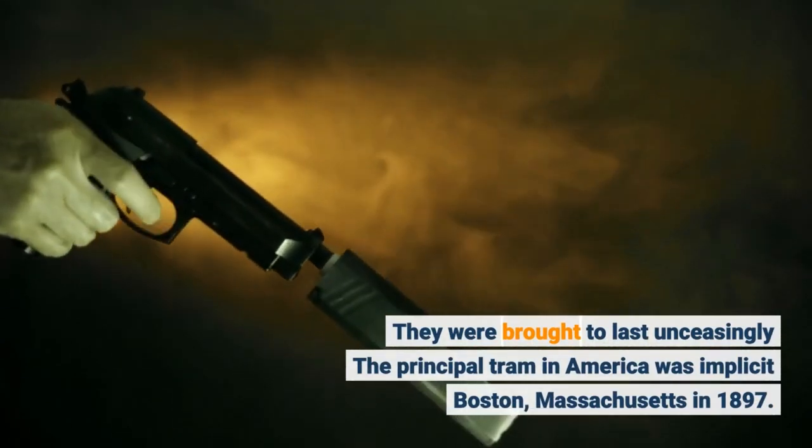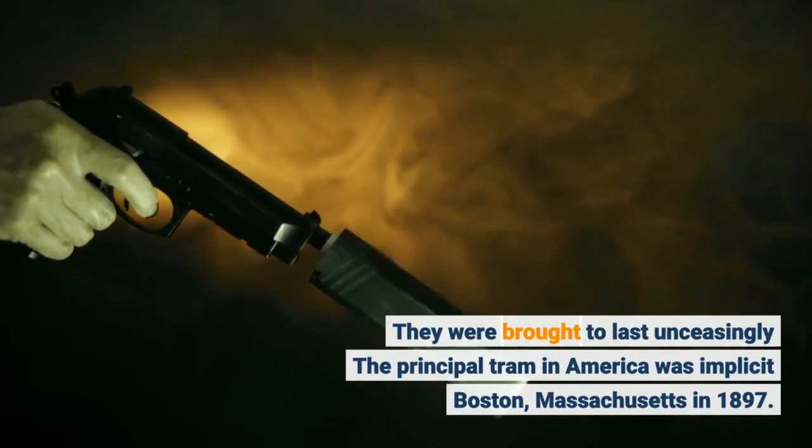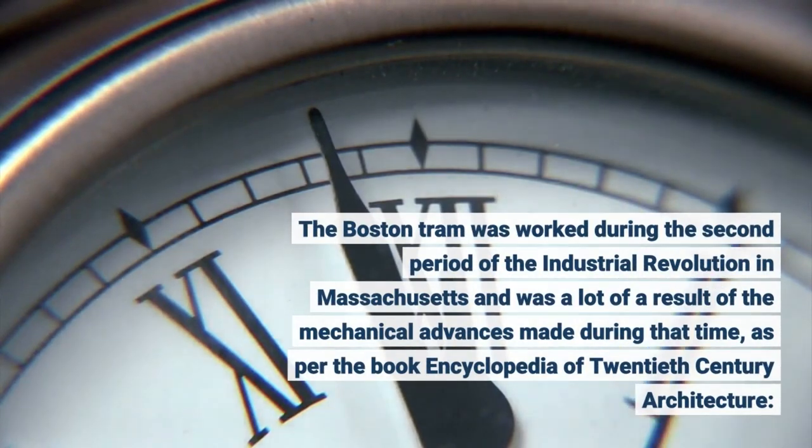The principal tram in America was built in Boston, Massachusetts in 1897. The Boston tram was worked during the second period of the industrial revolution in Massachusetts and was a result of the mechanical advances made during that time, as per the book Encyclopedia of 20th Century Architecture.